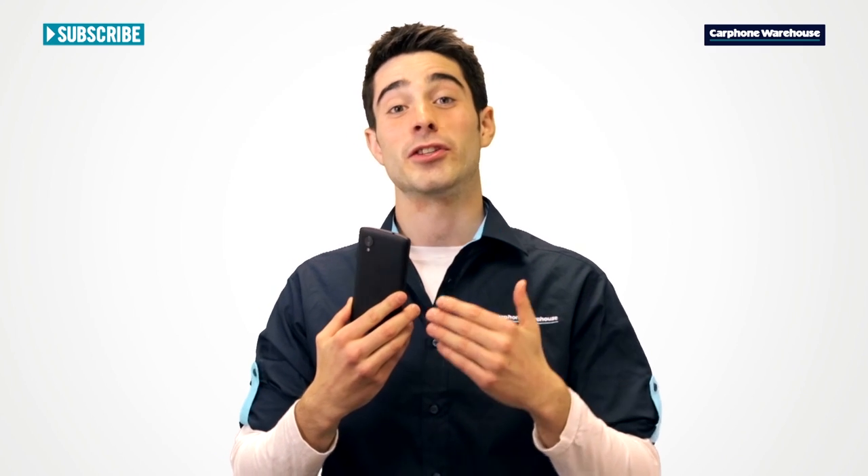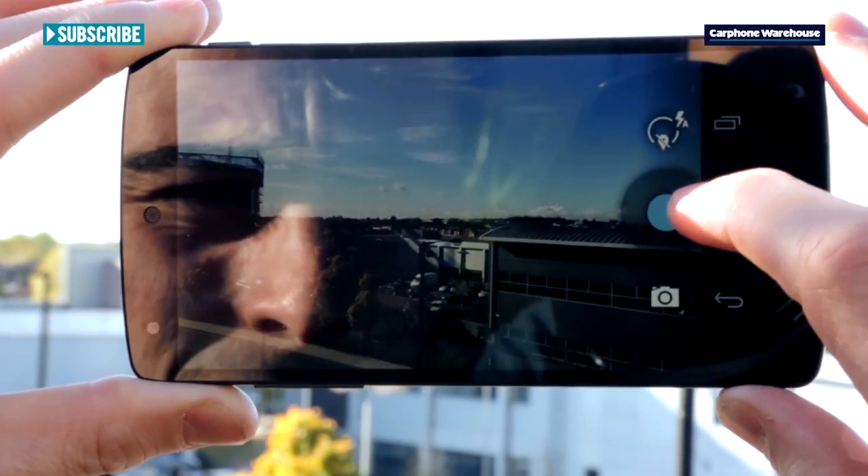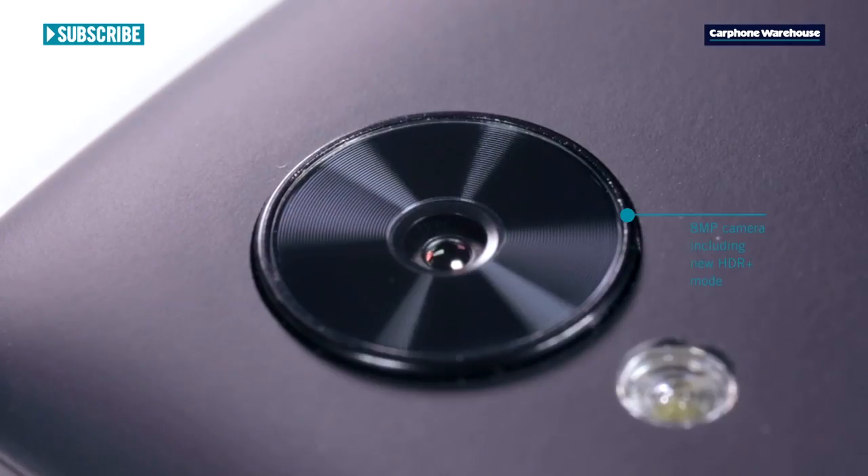On the back you'll find the new camera lens design. It includes optical image stabilisation technology, so you can say goodbye to blurry photos.